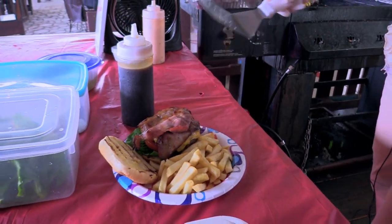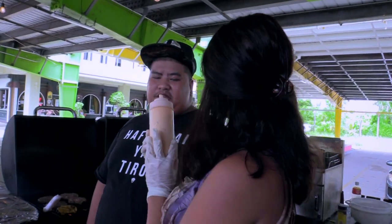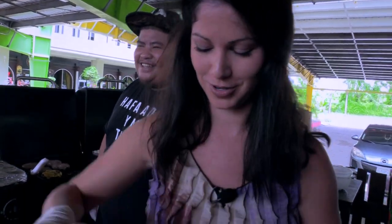Now that is a burger. The finishing touch is the special sauce. And what kind of sauce is this? My secret sauce. Ooh, it's a secret special sauce — let's try it.